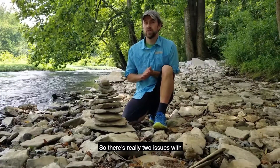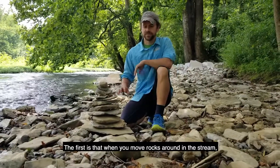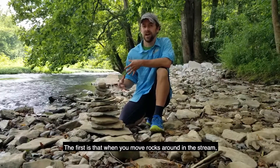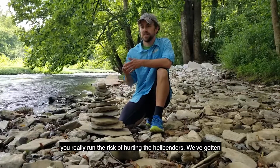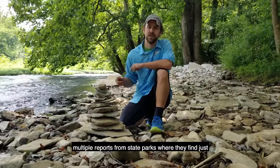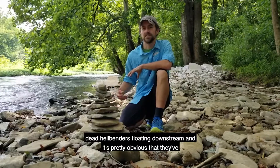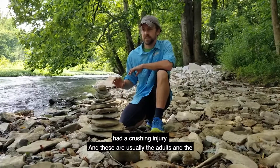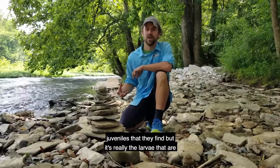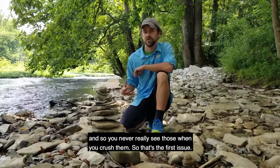There are really two issues with rock stacks as far as hellbenders and other aquatic wildlife are concerned. The first is that when you move rocks around in the stream, you really run the risk of hurting the hellbenders. We've gotten multiple reports from state parks where they find dead hellbenders floating downstream, and it's pretty obvious that they've had a crushing injury. These are usually the adults and juveniles that they find, but it's really the larvae that are especially at risk from this — they're small, and so you never really see those when you crush them.